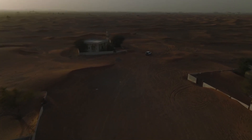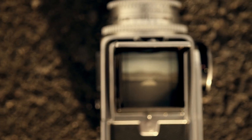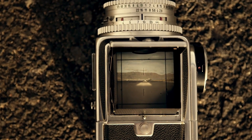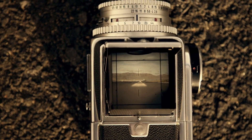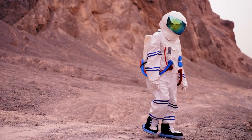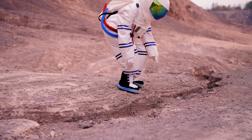Perseverance, with its cutting-edge technology and advanced imaging systems, has since sent back some of the most breathtaking visuals of the Martian surface ever seen. These include high-definition 4K images that offer an immersive glimpse of the planet's rugged terrain, transporting viewers to a world previously only imagined.